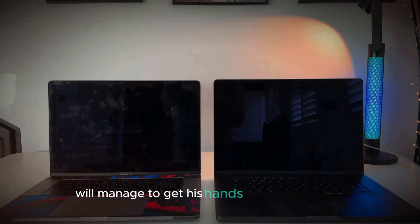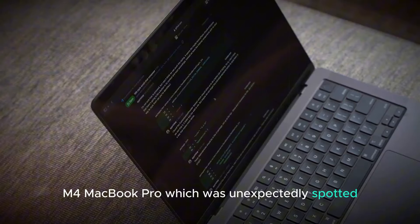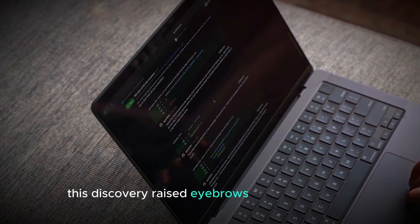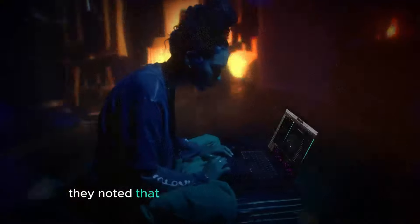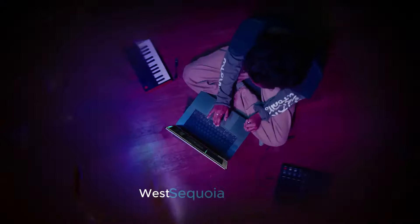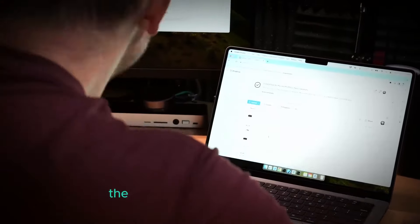Will managed to get his hands on an unreleased M4 MacBook Pro, which was unexpectedly spotted for sale in a private group. This discovery raised eyebrows in the community, prompting experts to examine its authenticity. They noted that the serial numbers and the macOS Sequoia wallpaper provide strong evidence that this laptop is indeed the real deal.